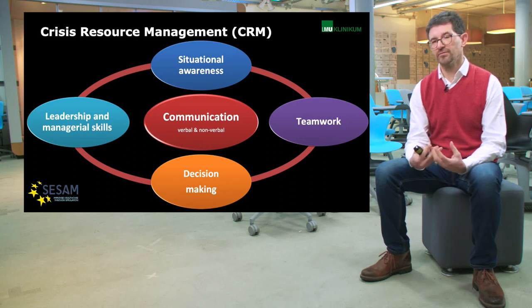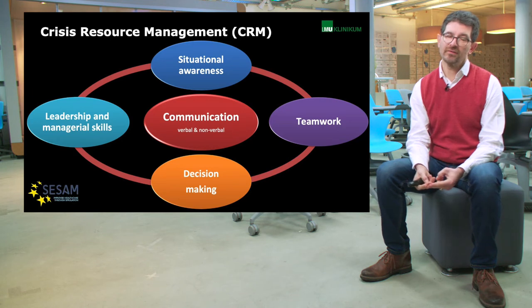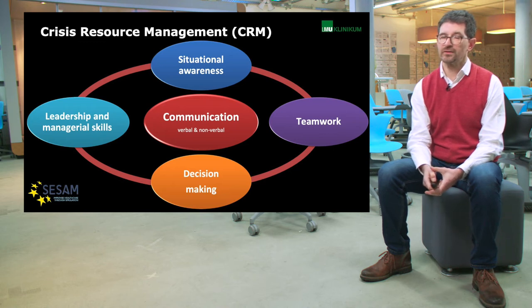CRM is based on five pillars. The central one is communication. Then we have decision making, managerial skills, situational awareness, and teamwork. This is something that we can very well teach with simulation in simulation and training centers.